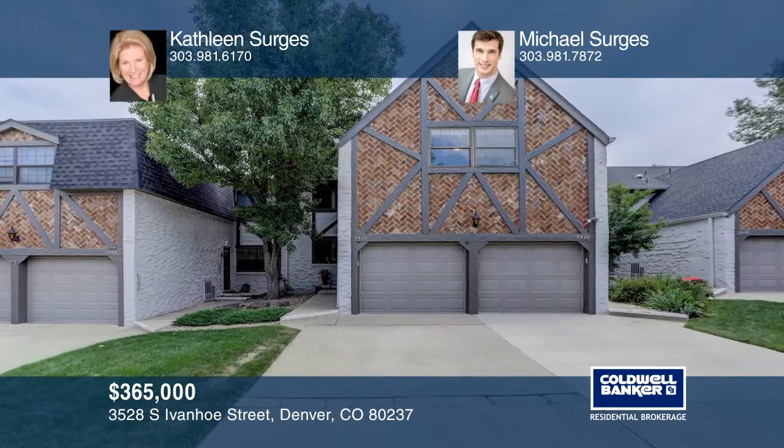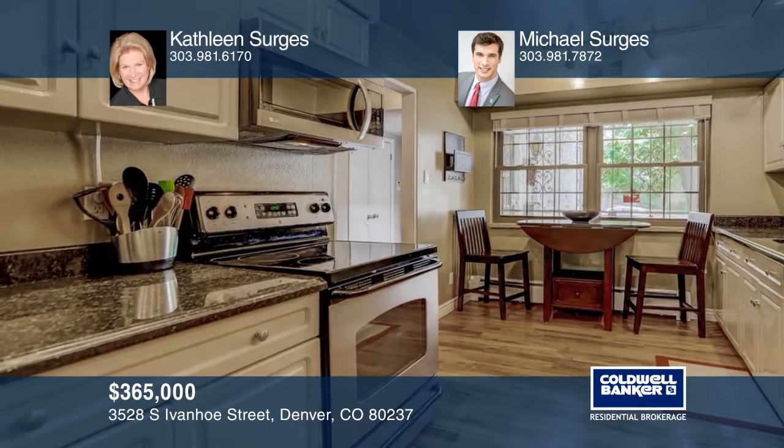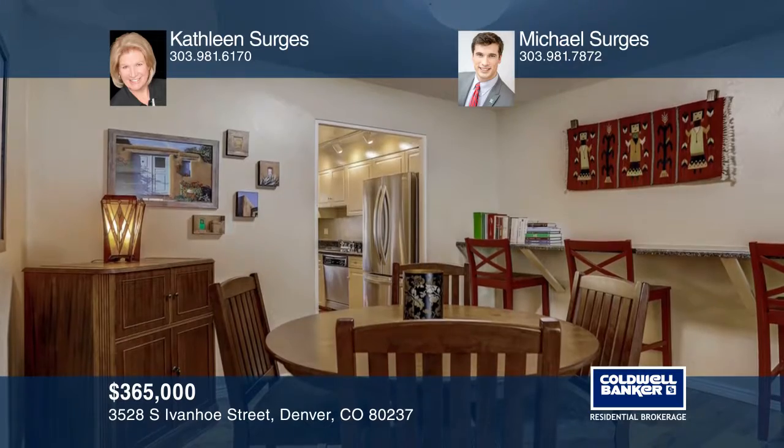Hurry to view this fabulous three-bedroom, three-bath townhome in Southmore Park. You'll appreciate the hardwood floors throughout the main floor, the generously sized rooms, and the expansive outdoor living space.